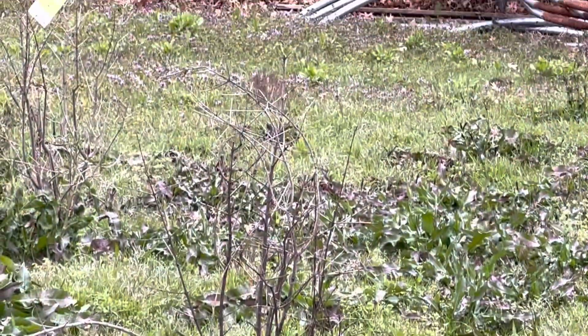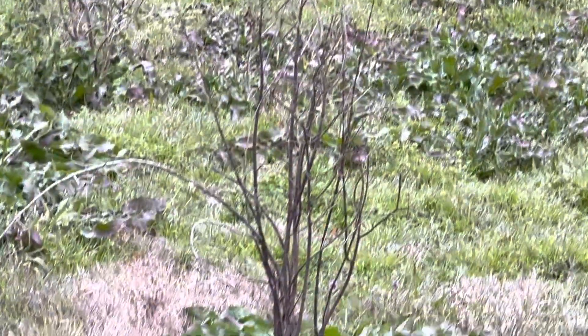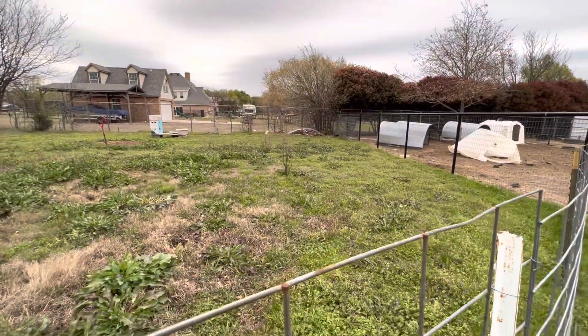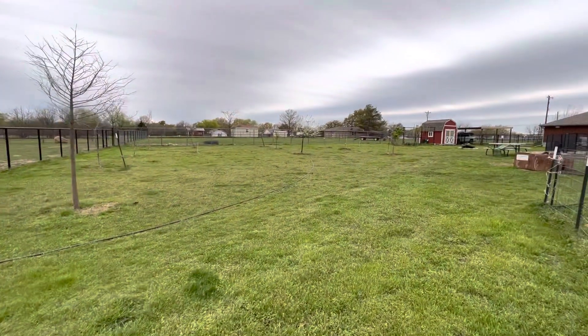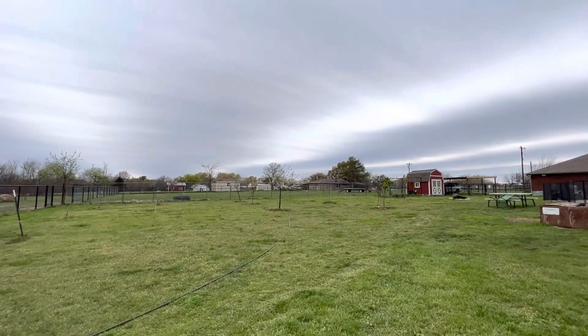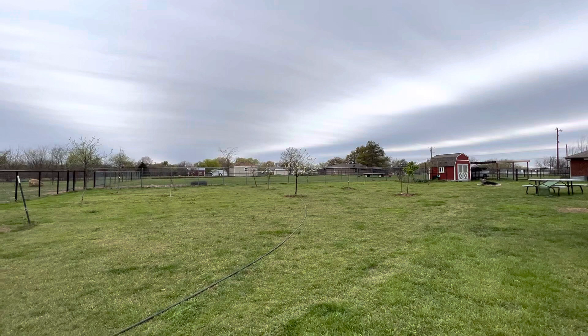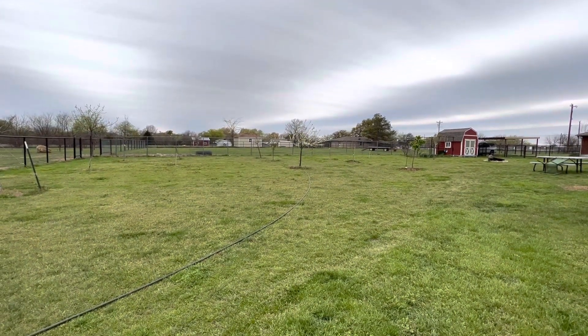This is the pomegranate tree, but like I said it's completely died down. I'm hoping it'll regrow from the bottom. Alright, thank you guys for watching — hope you guys are having a wonderful spring like we are. I'm hoping to get some of that rain; the clouds are growing darker, so we need all the rain we can get. Thank you guys for watching and have a happy spring!